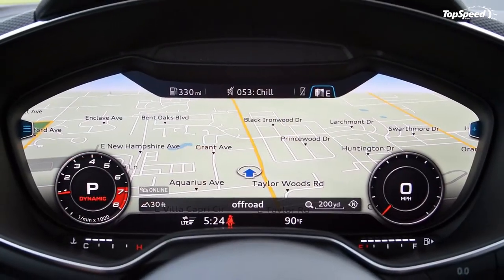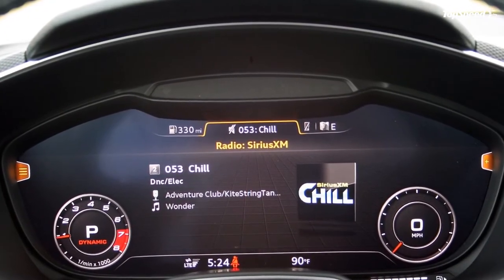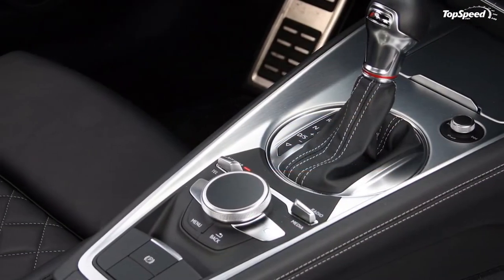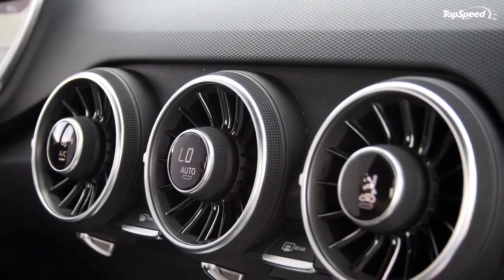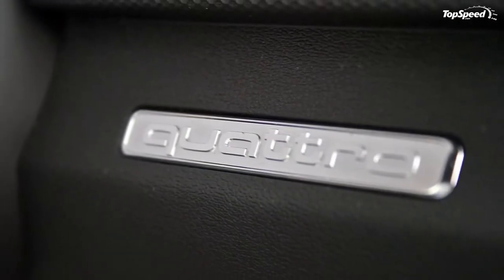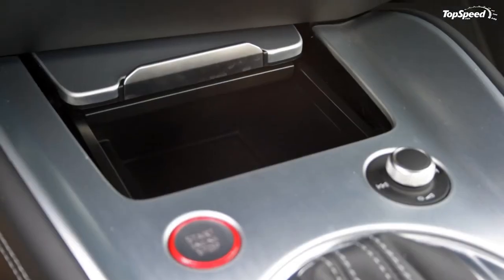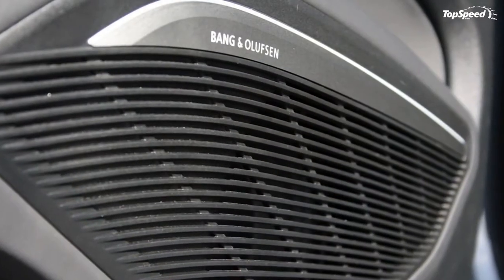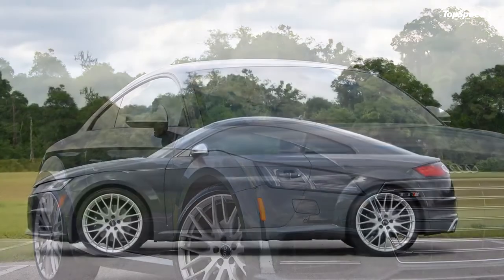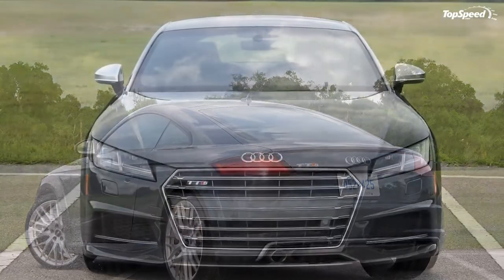New for 2017 is the 2.0-liter turbocharged flat-four making an impressive 300 horsepower and 280 pound-feet of torque. It's powerful enough to hit 60 mph in 4.5 seconds with the dual clutch or 4.8 seconds with the manual. Top speed is 171 mph. More than that, the Cayman comes with the curb appeal of the Porsche badge. For many buyers in this segment, image is half the appeal. Sure the TTS looks fantastic, but the middle management guy with a fresh promotion will love telling his co-workers about his new Porsche. Pricing starts at $54,950 but grows quickly with options.